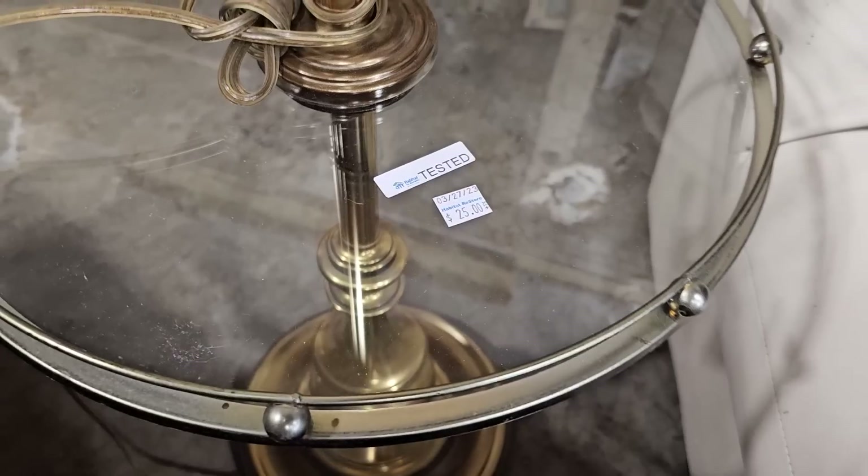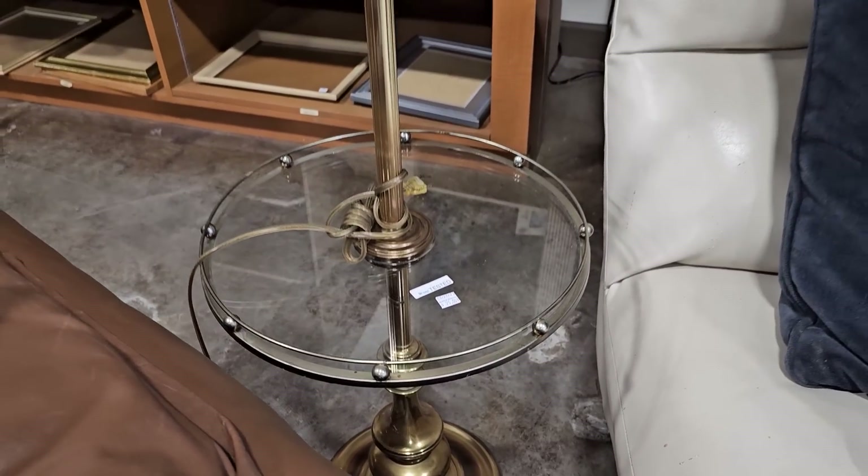I really like this — you get a side table but you also get a lamp with it, all for $25.